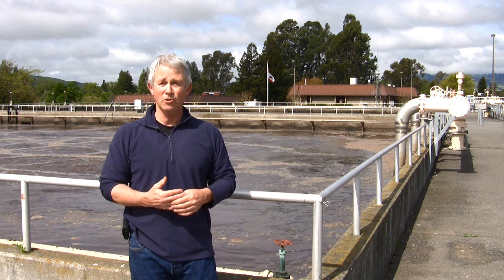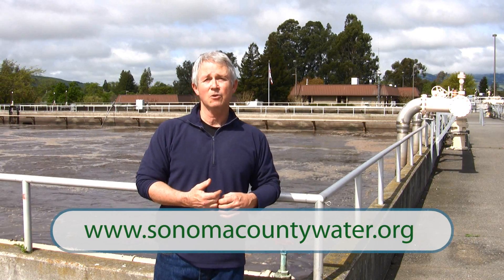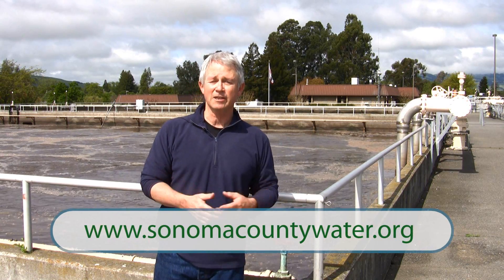If you want to know any more about what we do here at the Water Agency, go to SonomaCountyWater.org and check us out.